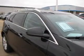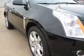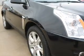Heated seats are a desirable comfort feature. Enjoy the flexibility of multi-zone temperature controls. Let us put you in the driver's seat today.